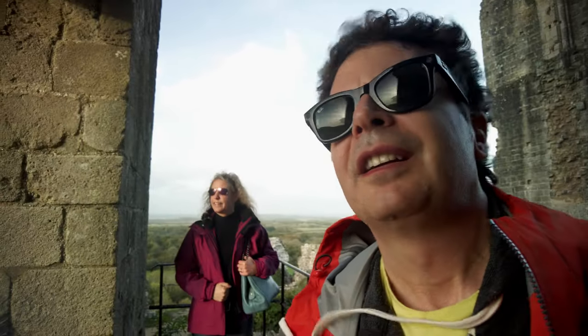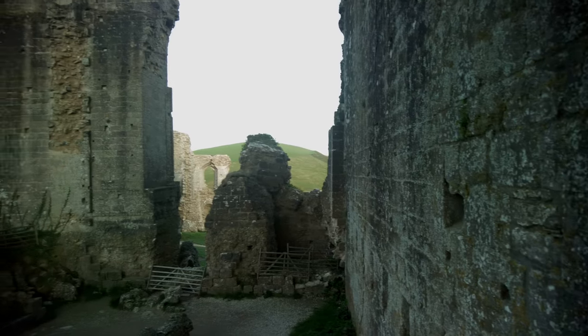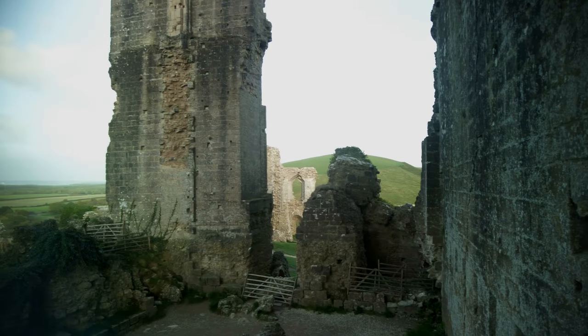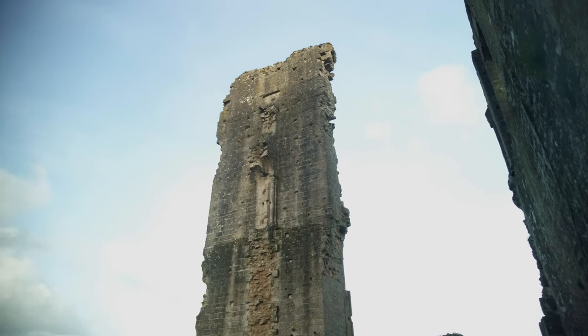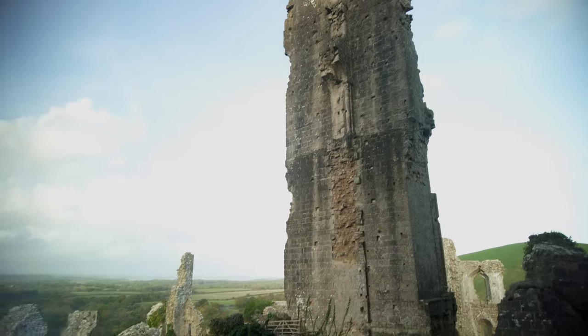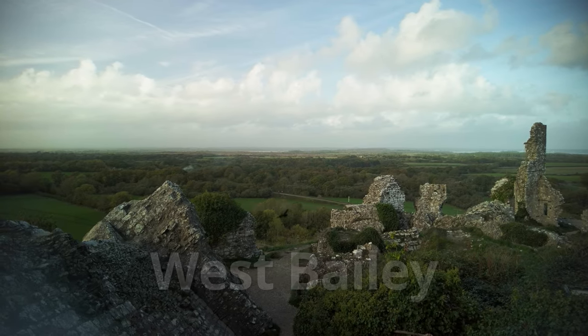It's pretty windy today up here at the castle. We wanted to have the drone in the air when the train went by, but no such luck — though we'll get to see the train in a second. Here comes the train.